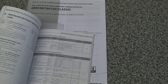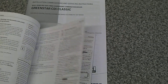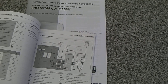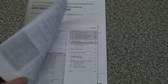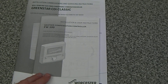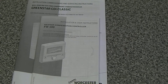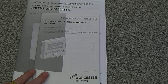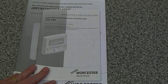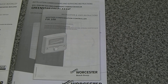I think we're going to go for the FW 100 weather compensation controller. We are in a very exposed location, and it has a sensor that goes on a north-facing wall — the exact positioning is all in the booklet. It adjusts the output of the boiler depending on the external temperature, so I'm thinking that will very well may be ideal for our situation.